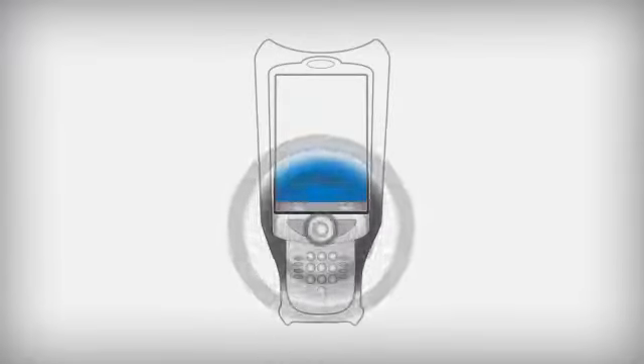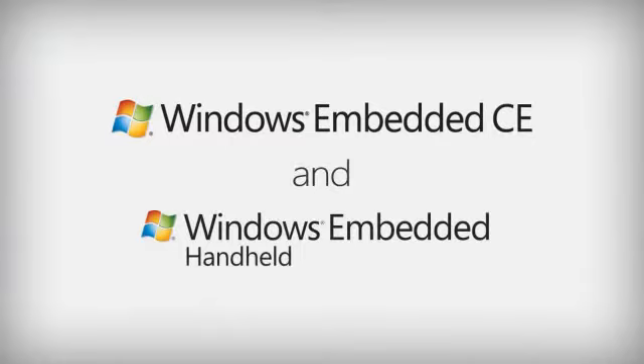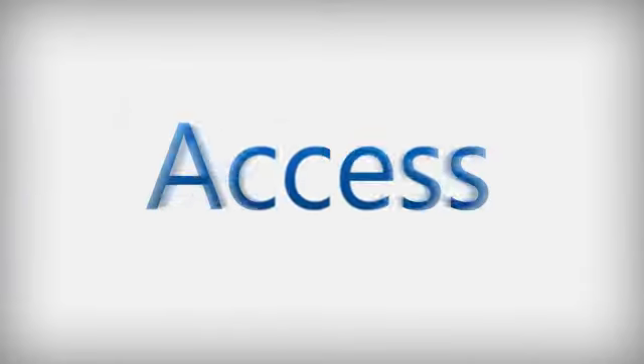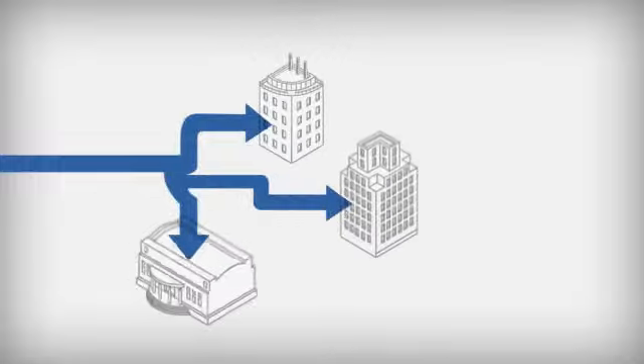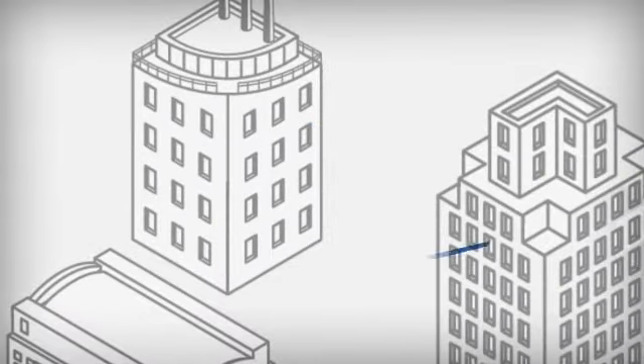Discover a better way to mobilize businesses with handheld enterprise devices running on two mobile platforms from Windows Embedded. Deliver on-the-go access to critical data for a wide range of businesses, giving you the ability to respond quickly to the latest information.